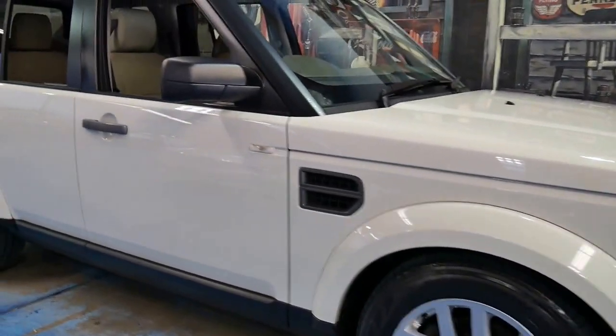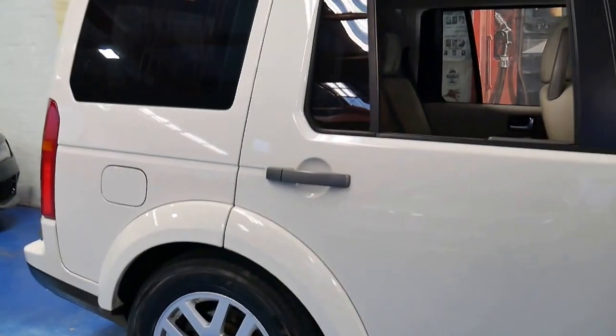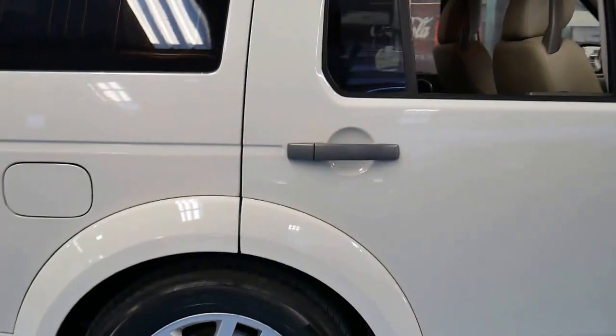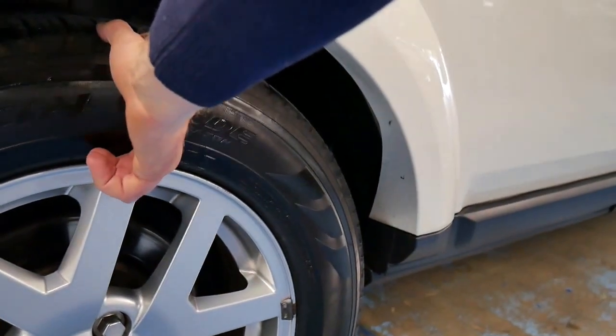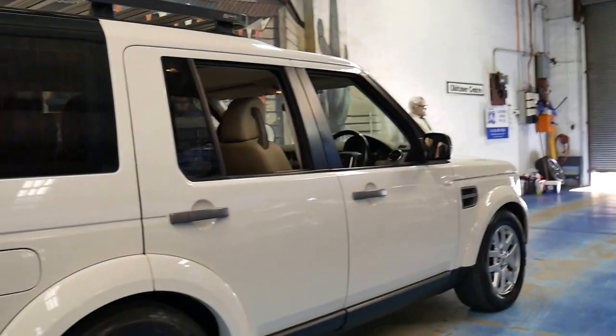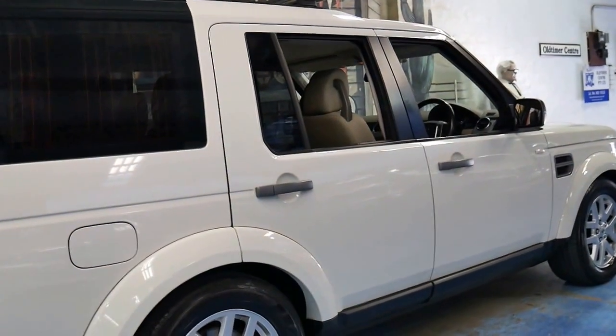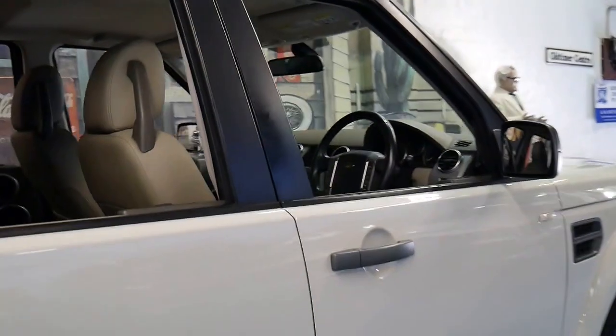It's got the standard wheels which I think look great, and the other good thing about these wheels is they're not too big. You've got a nice big tyre here which soaks up all the bumps and is very good off-road. As much as people like these 20-inch and 22-inch wheels — they look great — but they don't drive very well.